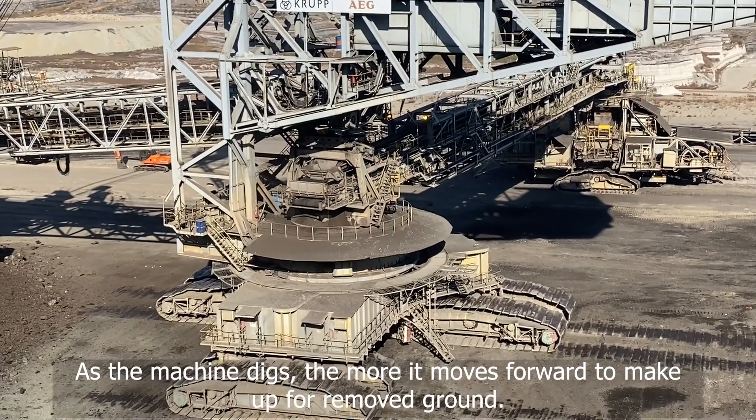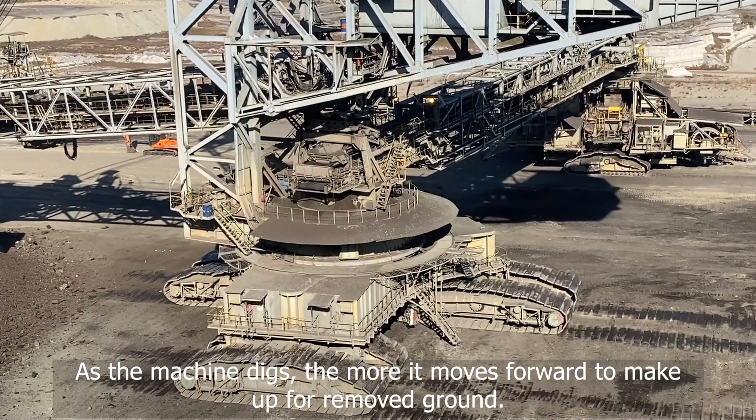As the machine digs, it moves forward to make up for the removed ground.